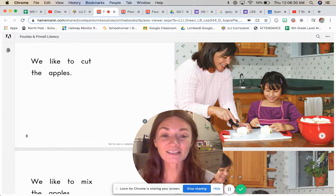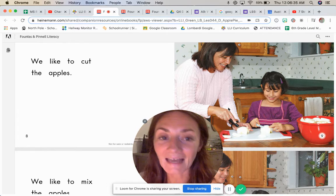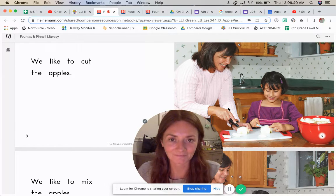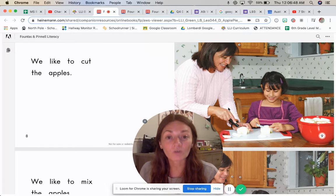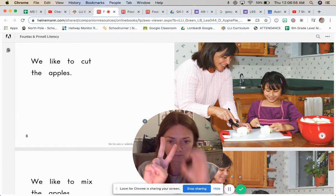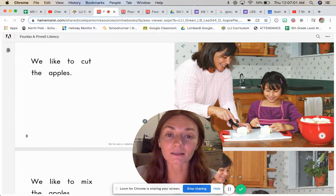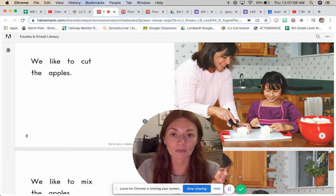So now you get to read the whole book from the beginning to see how the girl and her mom make the apple pie and all of the things that they like to do together. When you're done reading the book, make sure you answer the questions, but go back up to look at the pages of the book to help you find the answers. When you're done, make sure you get 20 minutes of Power Up done, because that's half of your grade. Email me if you have any questions.